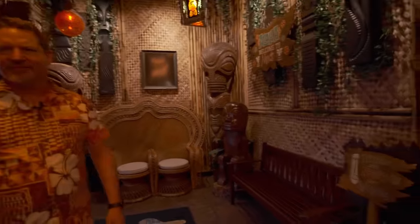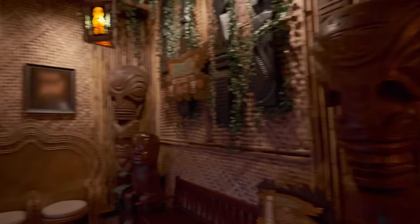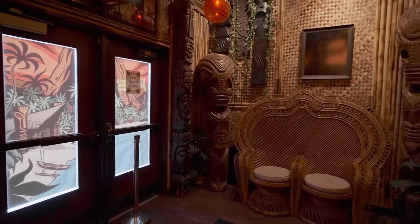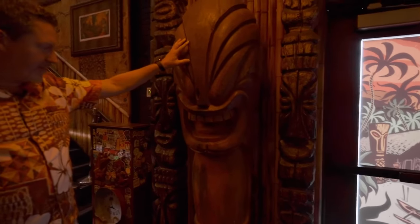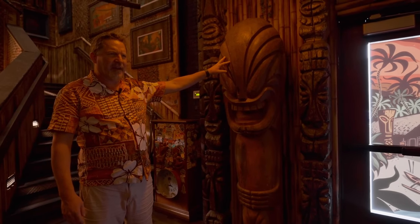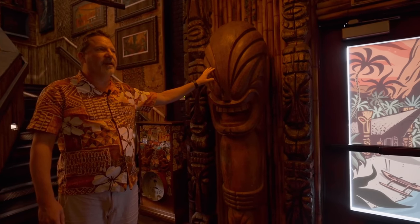In the entryway there are four massive tikis. Three are from Trader Vic's St. Louis, and then there's this one — also a Trader Vic's, but I'm not sure which location. It's definitely a Trader Vic's Marquesan. And then these are Witko, which is crazy because I've never seen Witko poles this big.